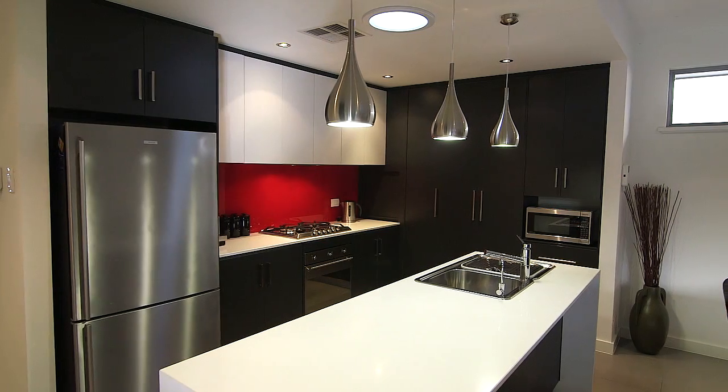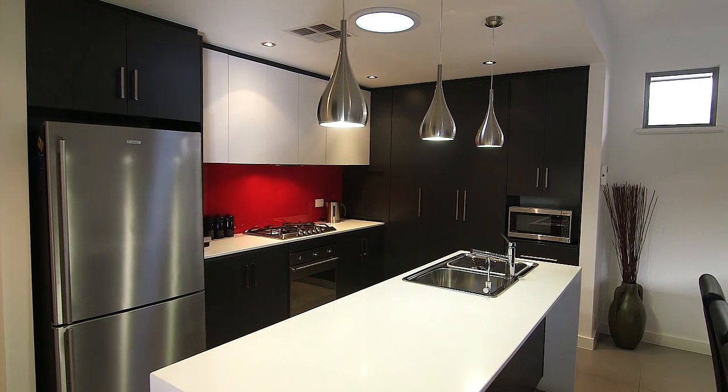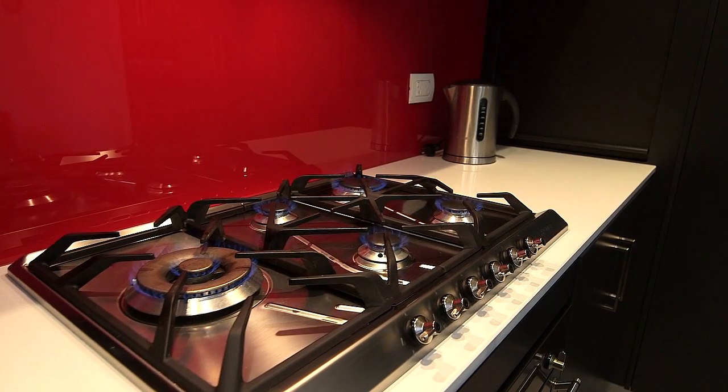The stunning modern kitchen with glass splash back and quality fixtures and fittings overlooks the open plan casual family meals area.